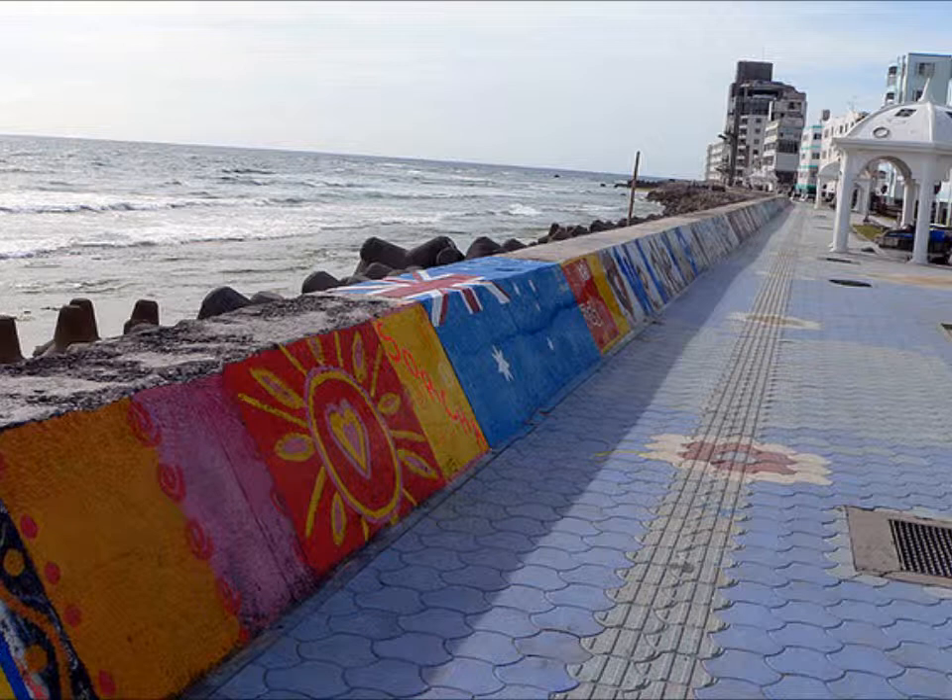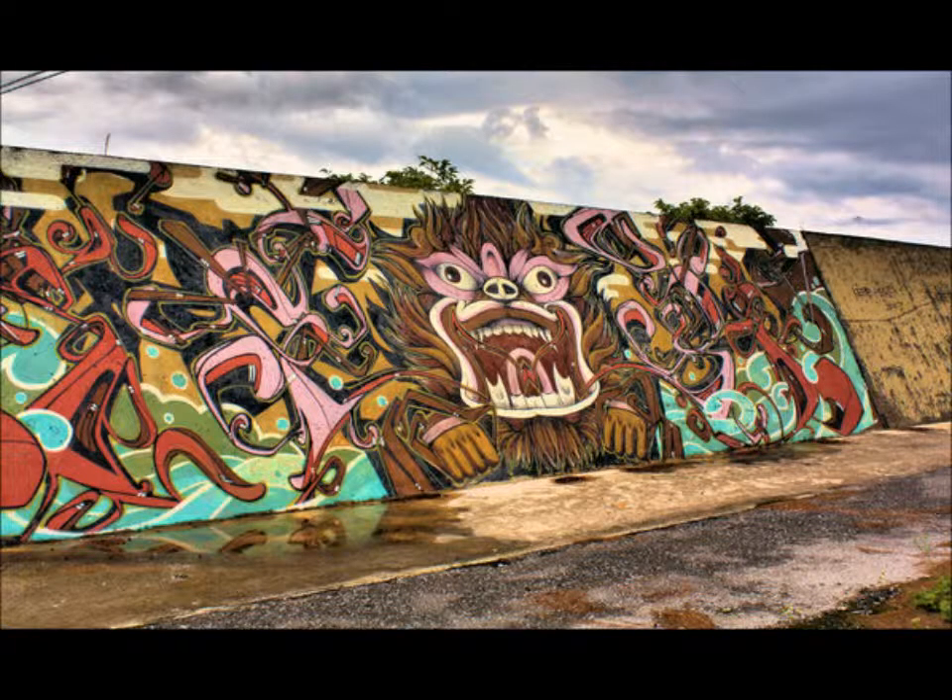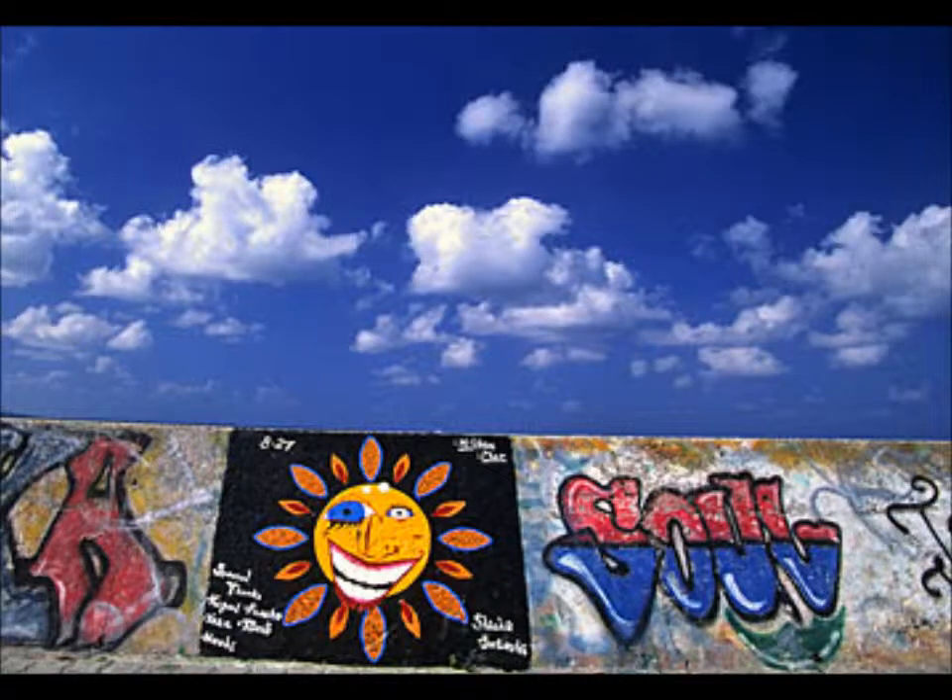The entire seawall is covered with graffiti all the way down. There's a running path and a little walking path that goes right along the seawall the whole way, and you can see all the graffiti.